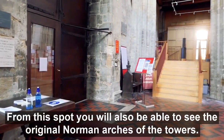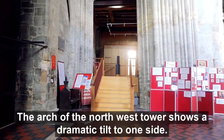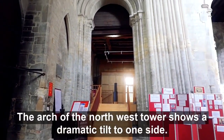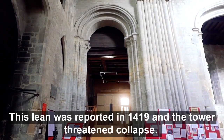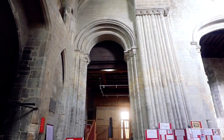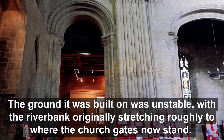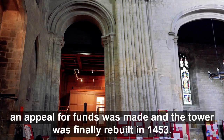From this spot, you will also be able to see the original Norman arches of the towers. The arch of the North-West tower shows a dramatic tilt to one side. This lean was reported in 1419, and the tower threatened collapse. The land it was built on was unstable, with the riverbank originally stretching roughly to where the church gates now stand. An appeal for funds was made, and the tower was finally rebuilt in 1453.